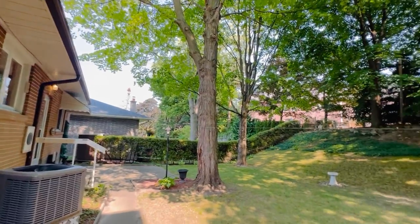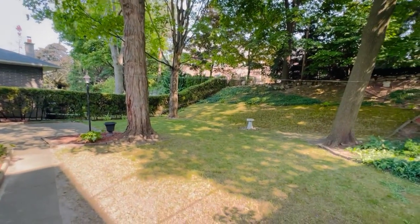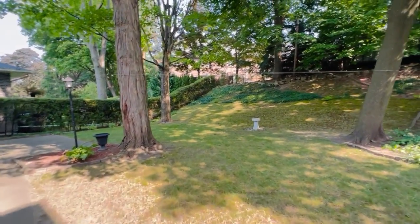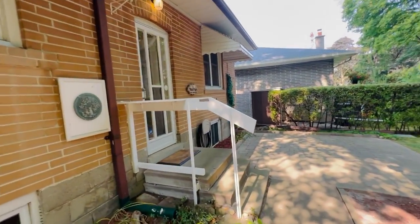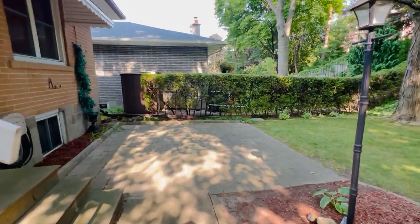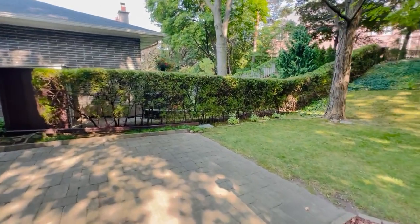Here we are in the backyard again. It's a 50 by 125 foot lot with lots of privacy — absolutely beautiful back here. As I mentioned, it's been in the family since it was built and they've taken such great care of it, and it has this lovely lot to go with it.